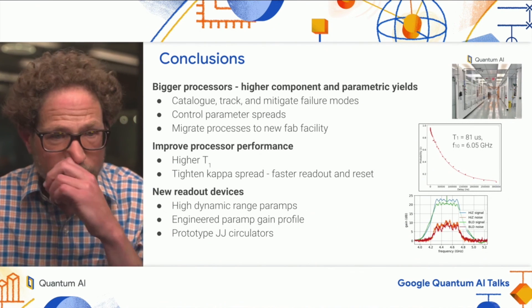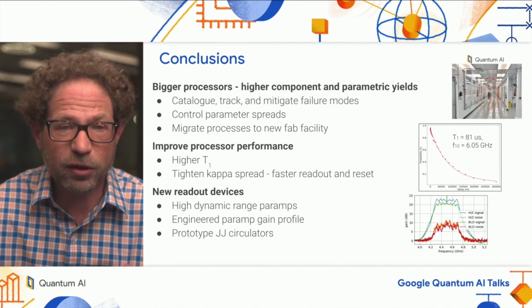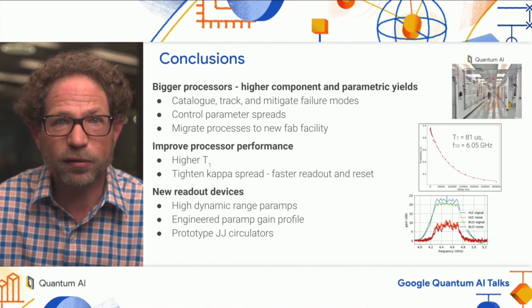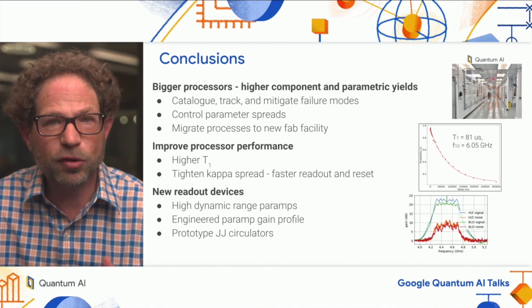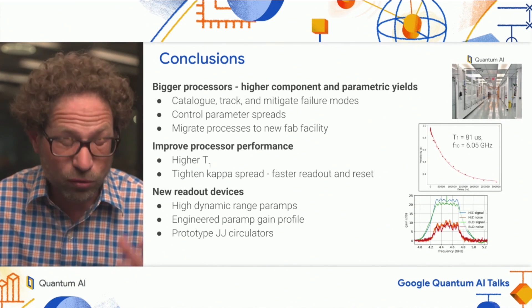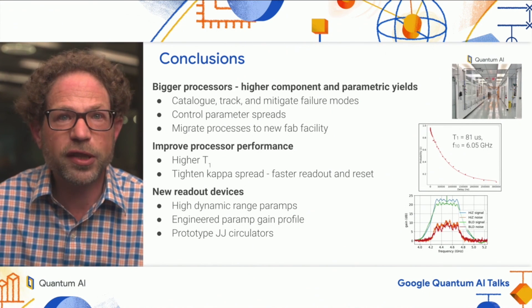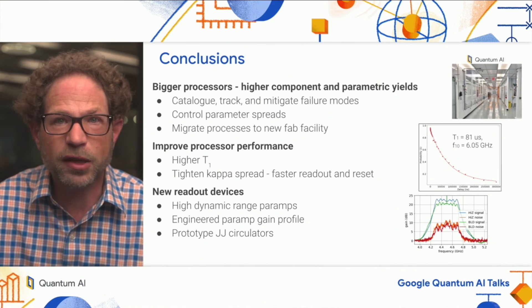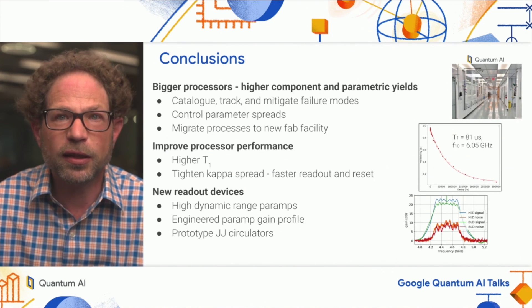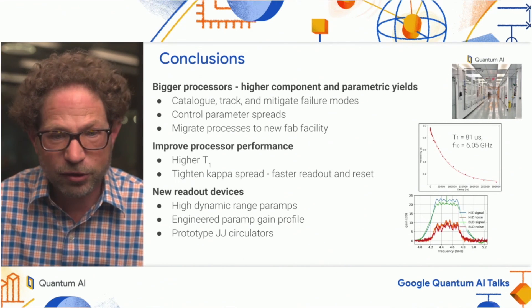To summarize: building bigger processors means improving component and parametric yields, which we do by tracking and mitigating failures, understanding and controlling parameter spreads, and ultimately migrating our processes into a new fab facility. This goes hand in hand with improving algorithmic performance via process and design work. Looking into the future, scaling our systems will require more innovation in all subsystems involved, and I've shared new examples of devices on the readout front that can start carrying us toward that direction. Thank you very much for your attention.